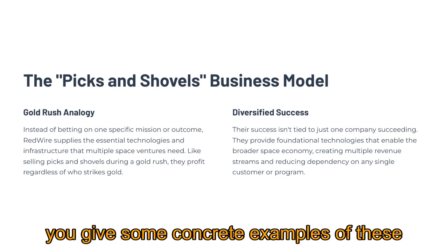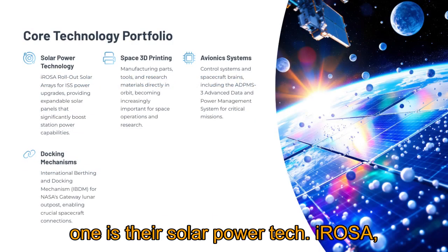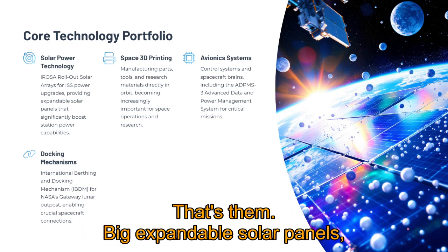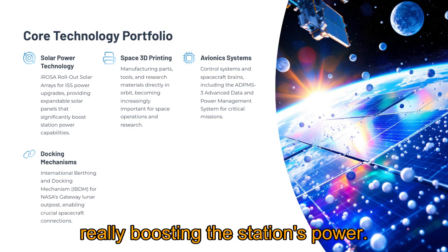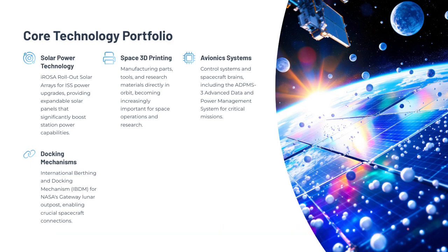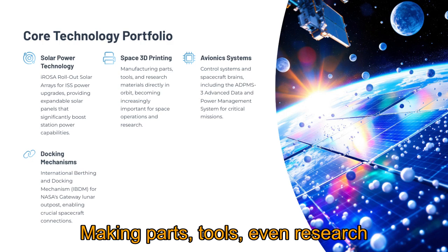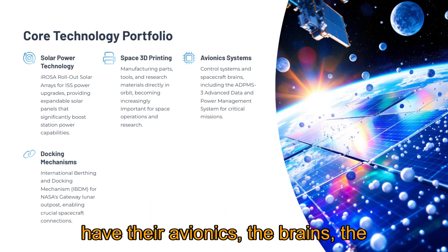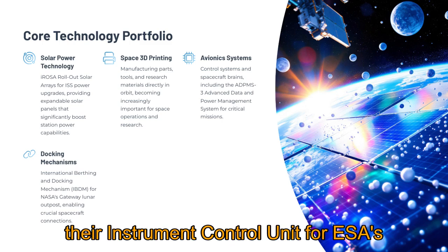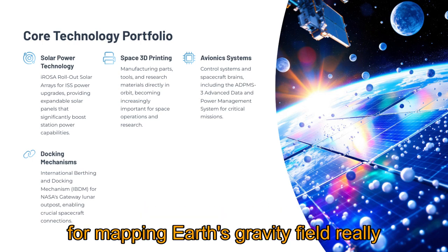Some concrete examples of these picks-and-shovels: a really visible one is their solar power tech — the iROSA rollout solar arrays, the ones for the ISS power upgrade. Big expandable solar panels, really boosting the station's power. They're also strong in in-space 3D printing, which is becoming more important for manufacturing in orbit — making parts, tools, even research materials directly in space. Then you have their avionics, the brains and control systems for spacecraft, like their instrument control unit for ESA's next-generation gravity mission — for mapping Earth's gravity field really accurately.